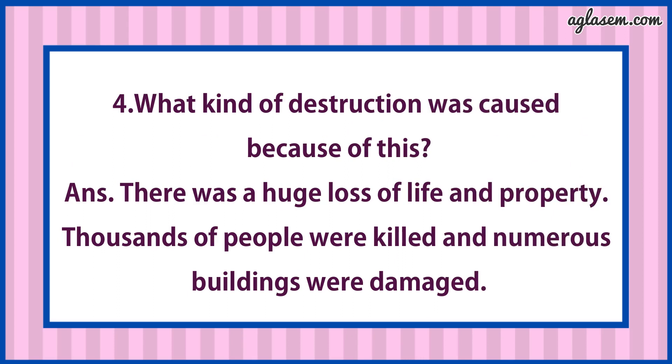Fourth: What kind of destruction was caused because of this? Answer is: There was a huge loss of life and property. Thousands of people were killed and numerous buildings were damaged.